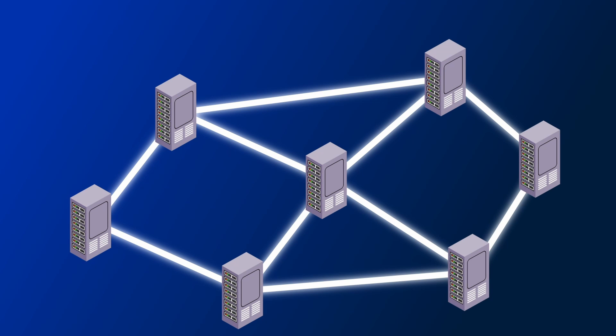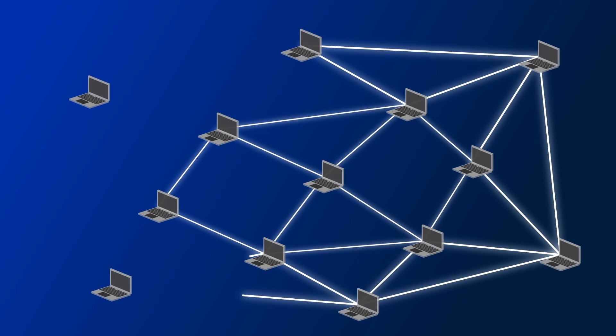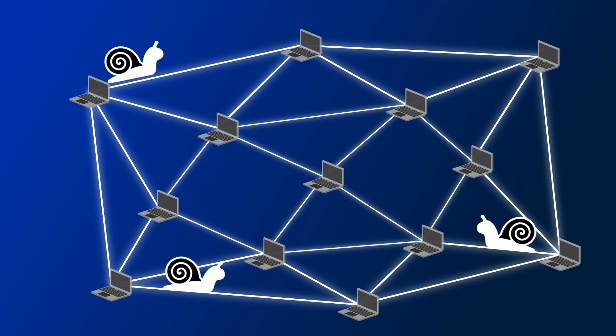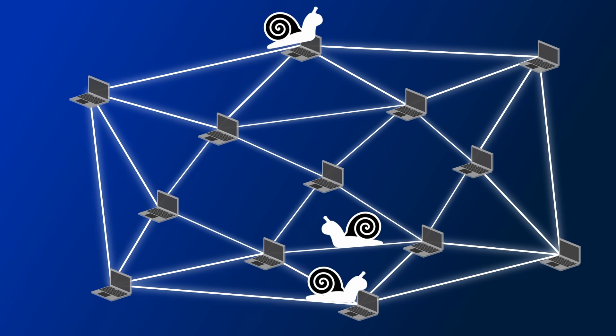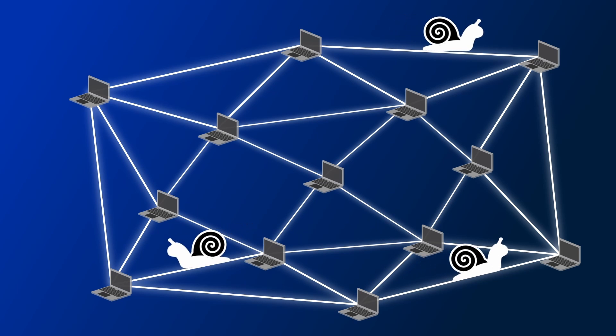Many cryptocurrencies realised early on that if you want high decentralisation, you need to make it cheap to run nodes, so more people can afford to run them themselves. However, then you come into the problem that running the network on cheap nodes limits the performance of the cryptocurrency. So the big problem everyone is trying to solve is to keep high decentralisation whilst also being able to do high performance.